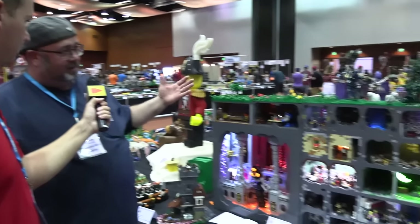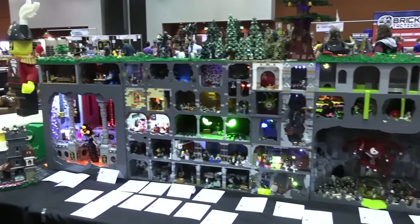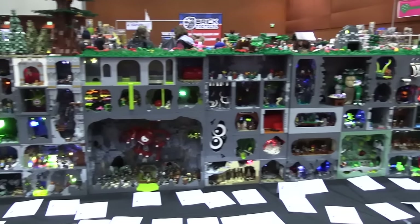My name is Josh Whedon and this is our Dungeon Delve display. We'll start in here — this is Doug Hughes' model with his Lava Worm.